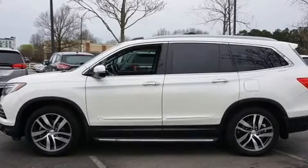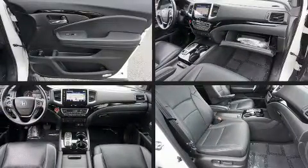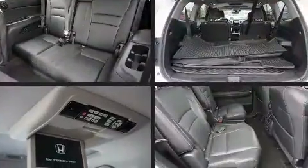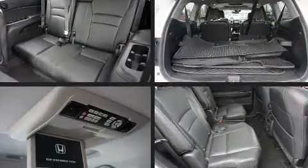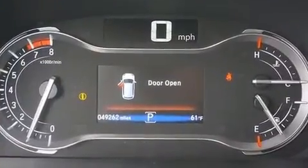Heated door mirrors and power front seats are also included. For drivers who enjoy the natural environment, a power moonroof allows an infusion of fresh air. Audio features include an AM/FM radio, rear-mounted audio controls, and steering wheel-mounted audio controls.